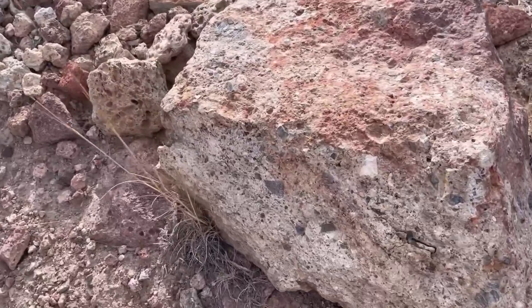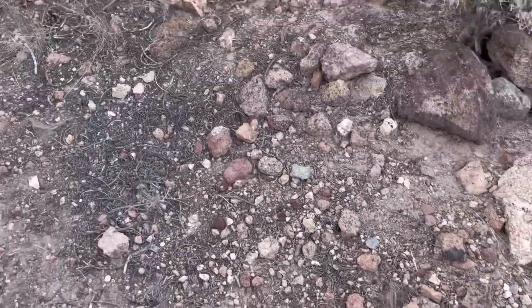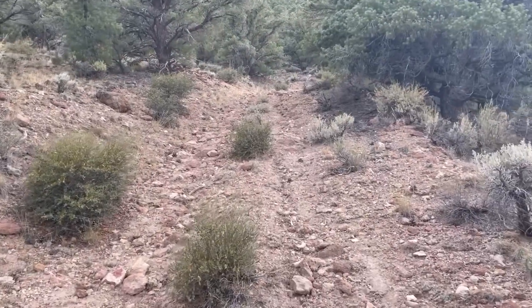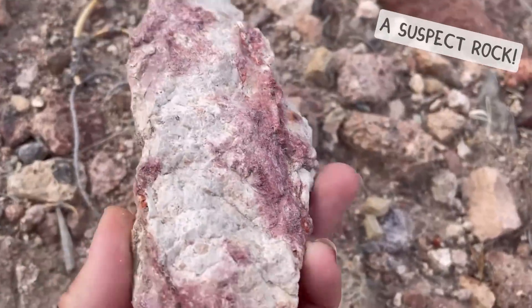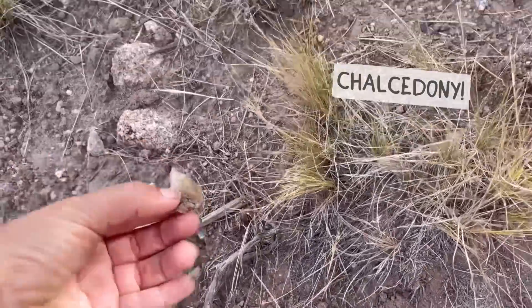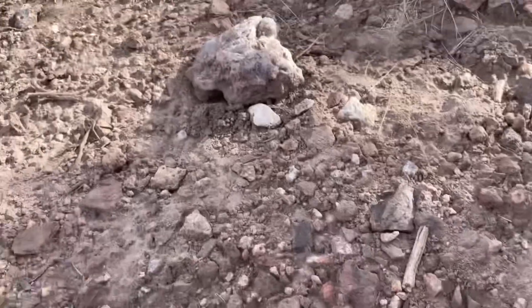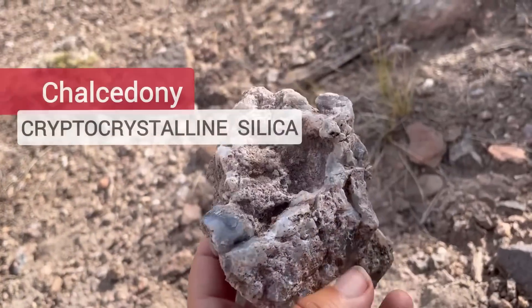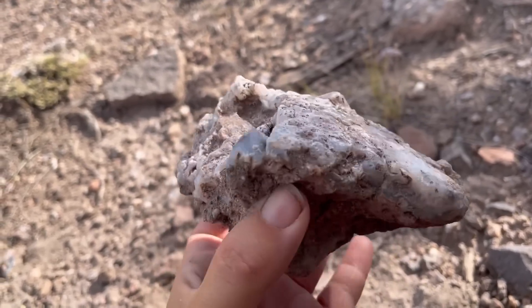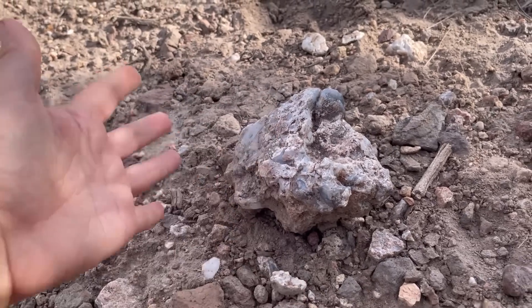There's just a ton of extrusive volcanic material here. Heading up this old mining road — it's probably a pretty old mining area — it'll be really interesting to see what kind of minerals and environments we can find. Now I'm seeing just a ton of chalcedony everywhere, all over the ground. You can see some really cool pieces right here. Chalcedony is a cryptocrystalline version of quartz, and it makes sense to find it in this area with all this volcanic activity — it commonly forms in hydrothermal replacement deposits.